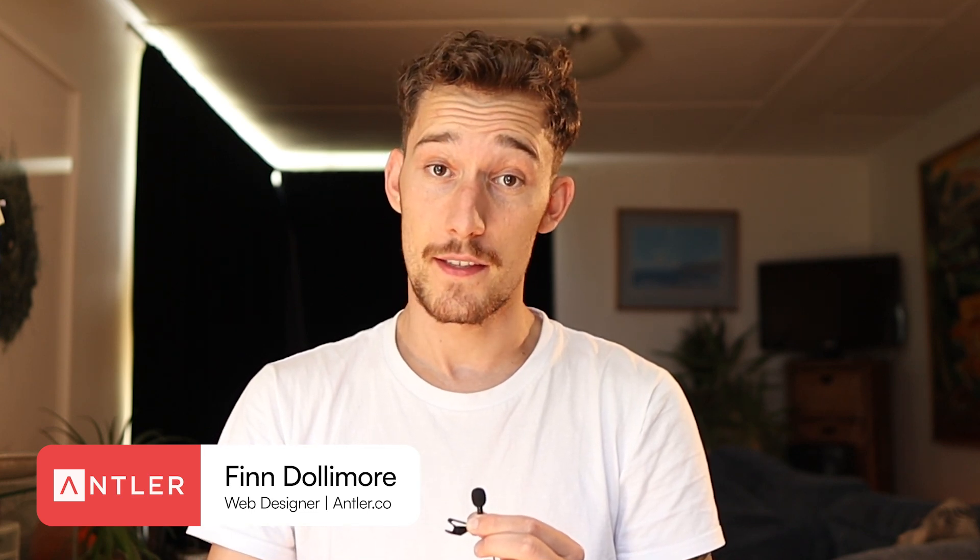Hey, my name's Finn. I'm a web designer and Webflow developer at antler.co. And for the past four years, I've been freelancing as a web designer and Webflow developer traveling around the world. This video is all about how I would go about learning web design again from scratch in 2025. I'm gonna share exactly what you should be focusing on at every step of the process.